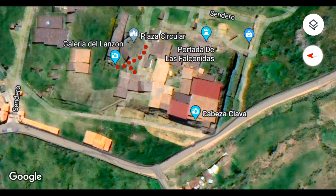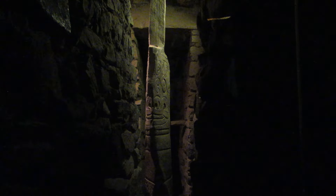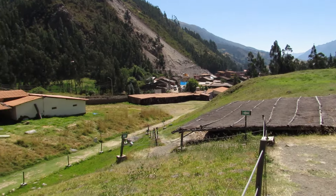Nos resta visitar la Galería del Lanzón, la Galería de los Cautivos, la Galería Doble Ménsula y la Cabeza Clava. El Lanzón es un monolito que data de los mil años antes de Cristo aproximadamente. Está esculpido en granito irregular con 4.54 metros de altura y permanece en su emplazamiento original en la Galería del Lanzón. Se le llama Lanzón pues tiene la forma de una gigantesca punta de proyectil, cuyos extremos se enclavan sólidamente en el suelo y el techo de la galería.